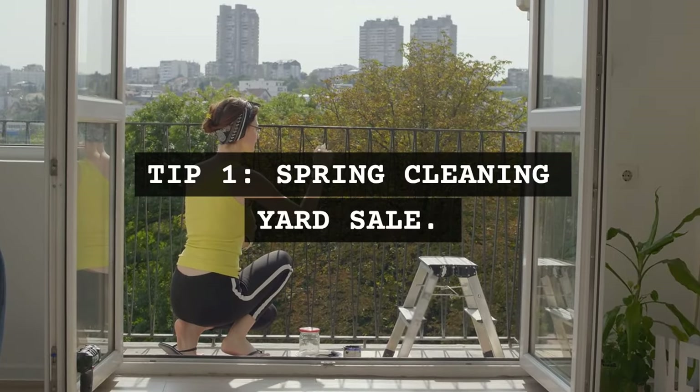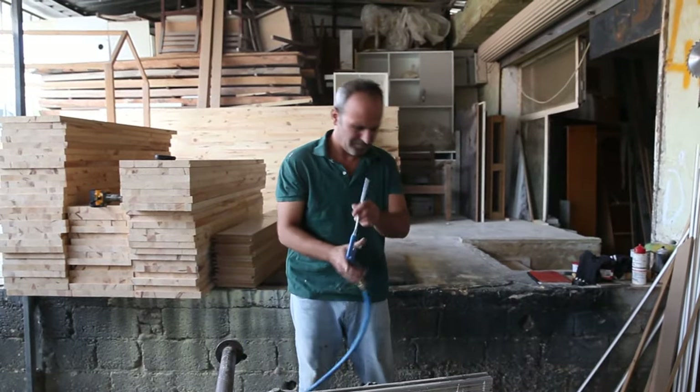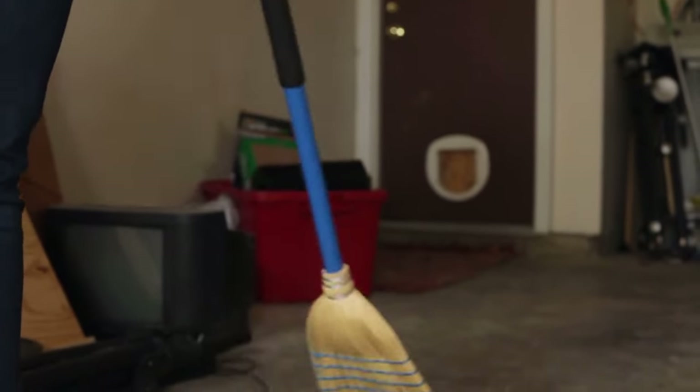Tip 1: Spring cleaning yard sale. Use spring cleaning as an opportunity to declutter and host a yard sale. It's a great way to earn extra cash.